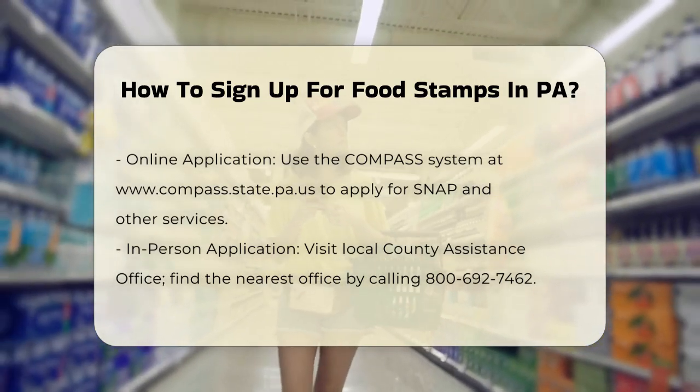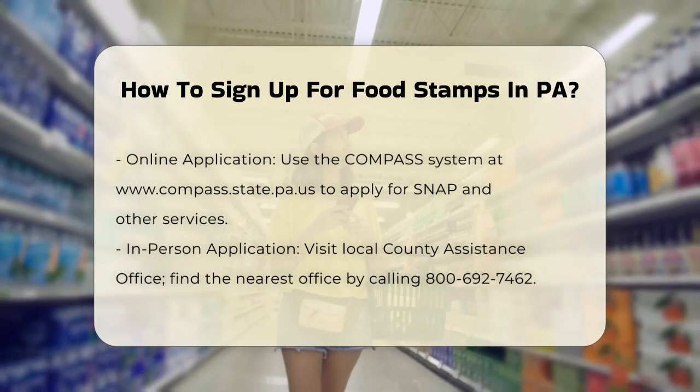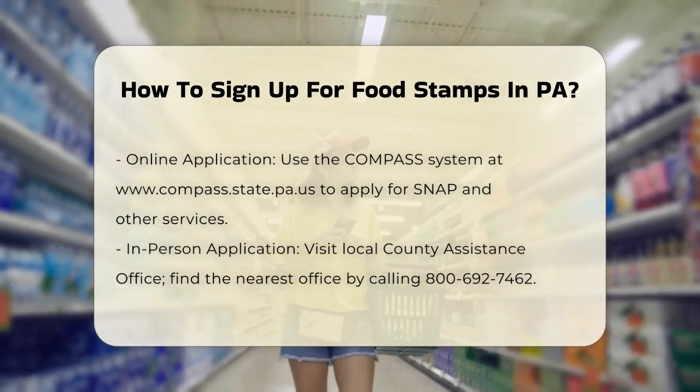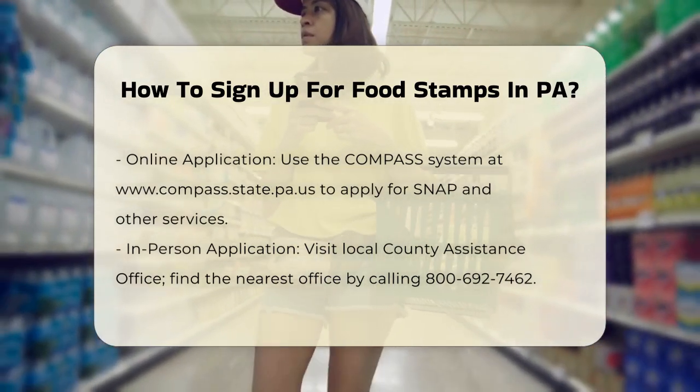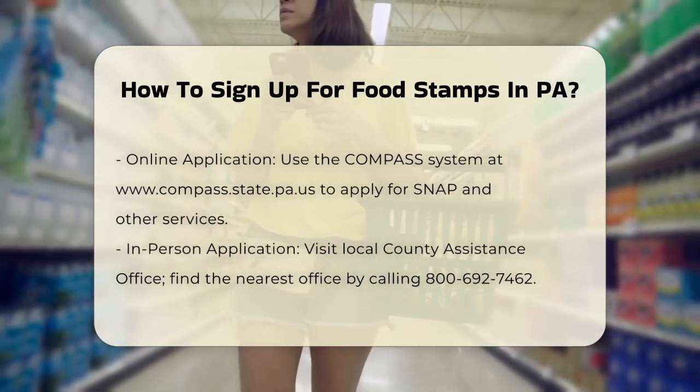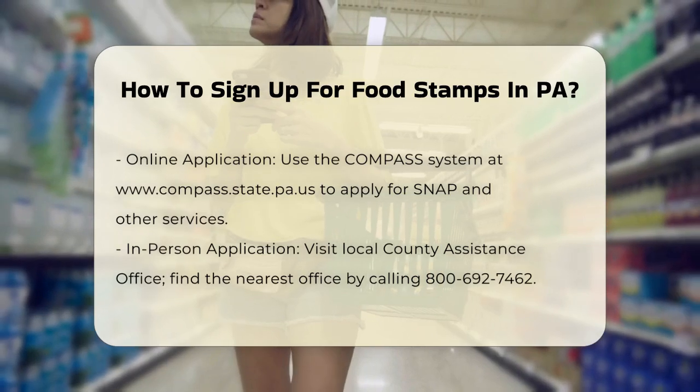Phone and mail application. You can also apply over the phone or by mail by contacting your county assistance office for the necessary forms. Download the application form from the web, fill it out, and return it to the York County Assistance Office or your local equivalent.